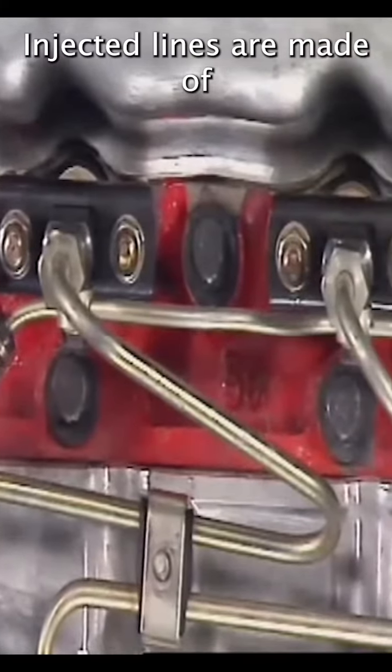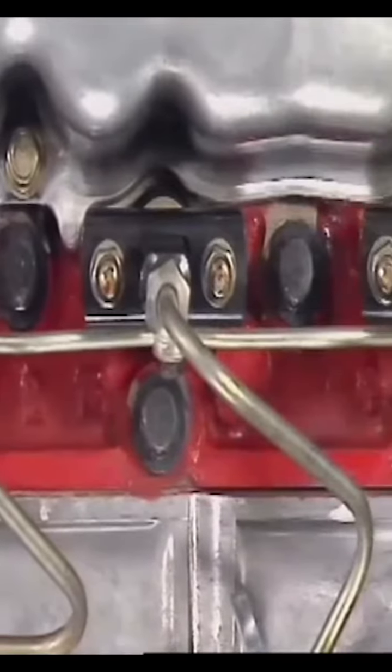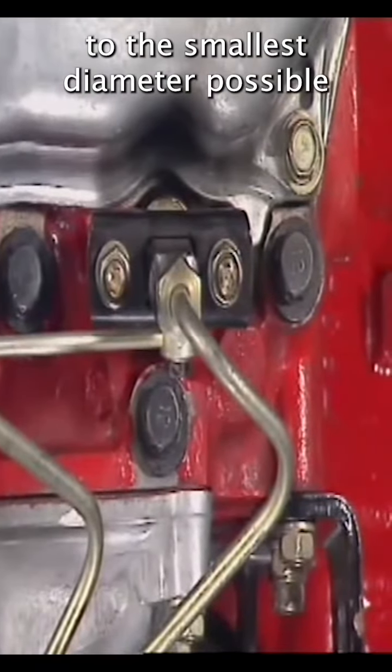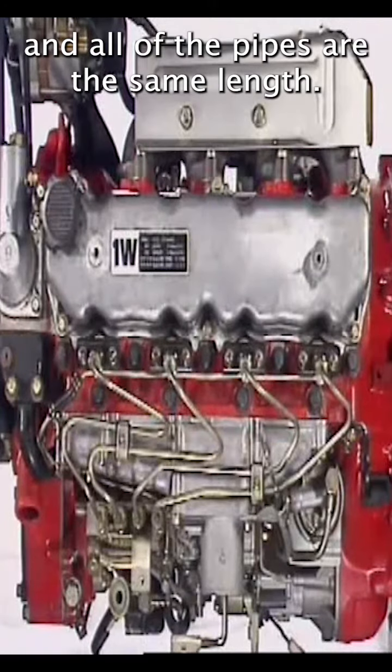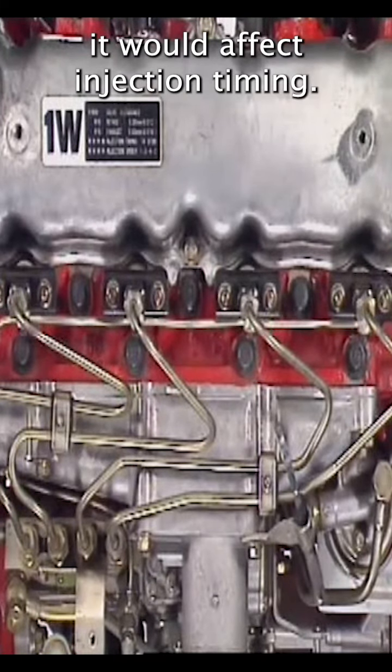Injection lines are made of cold drawn annealed seamless steel tubing. The bore of the pipe is kept to the smallest diameter possible, and all of the pipes are the same length. If pipes of different lengths were used, it would affect injection timing.